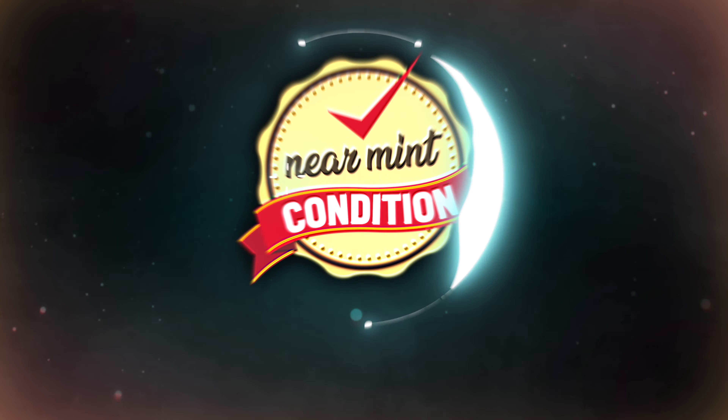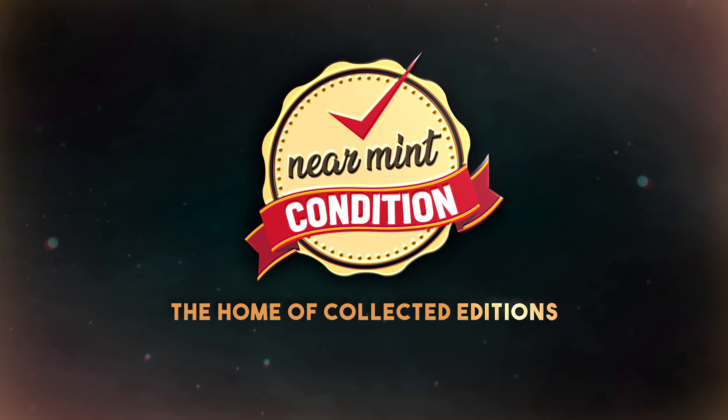Near Mint Condition, the home of Collected Editions. Marvel Comics, let's go ahead and get started. What's going on, all you mintees? Uncanny Omar here from Near Mint Condition, the home of Collected Editions.